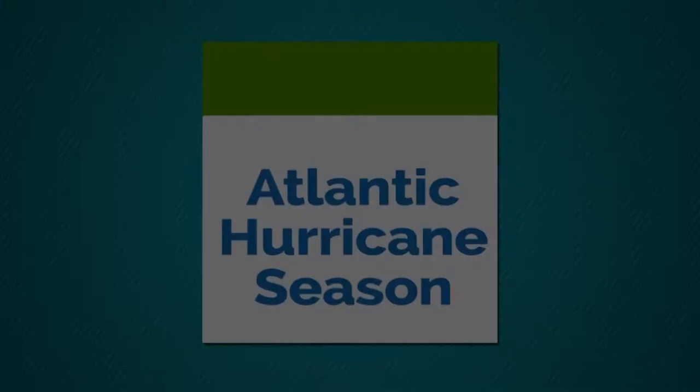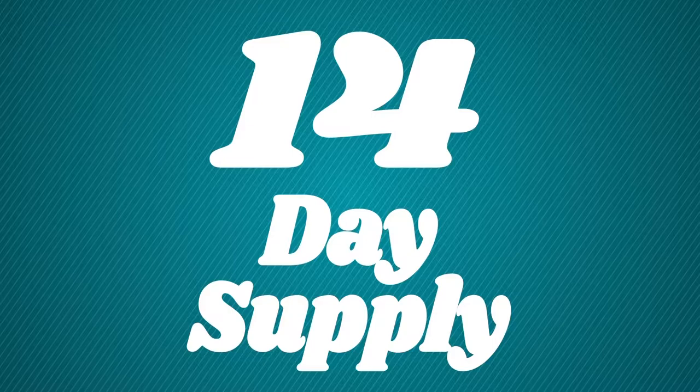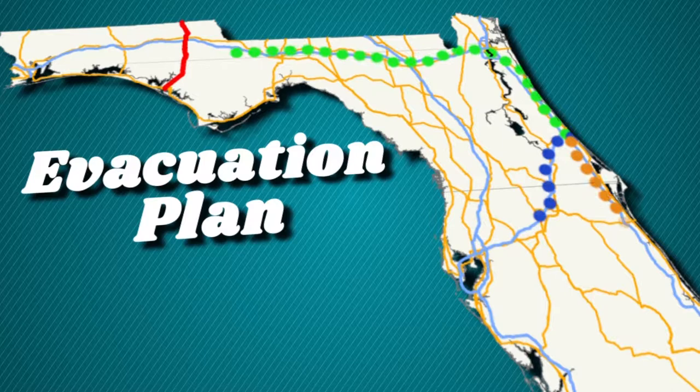The Atlantic hurricane season begins June 1st and continues through November 30th. Be prepared and take time to develop your emergency plans. Stock a 14-day supply of non-perishable food, water, and medical items for your family. Identify special needs for you and your loved ones. Discuss and create an evacuation plan. Remember, shelters should only be used as a last resort. For more information, visit volusia.org/emergency.